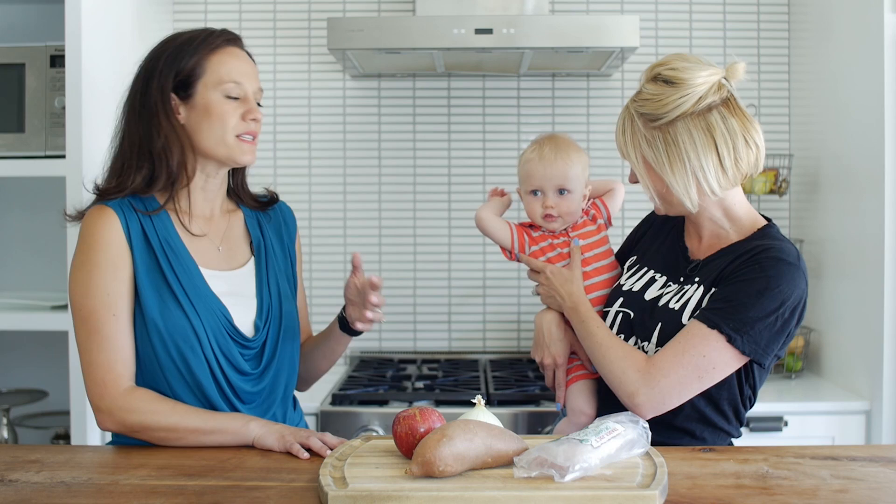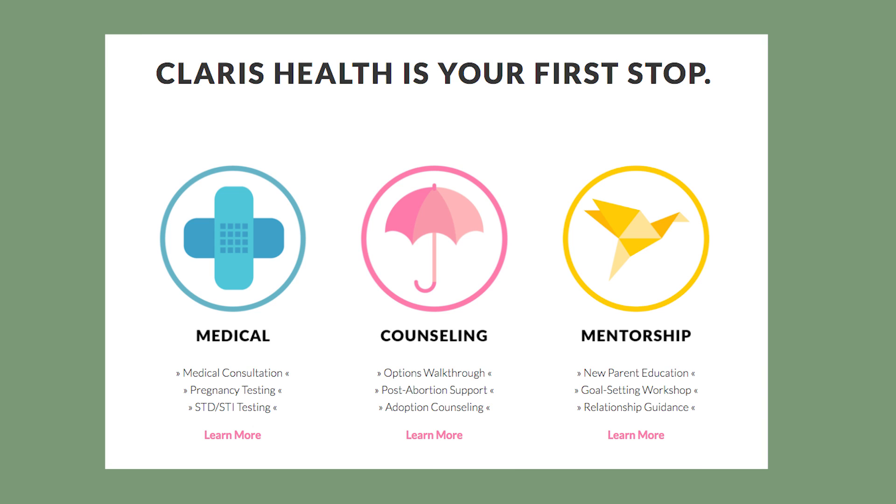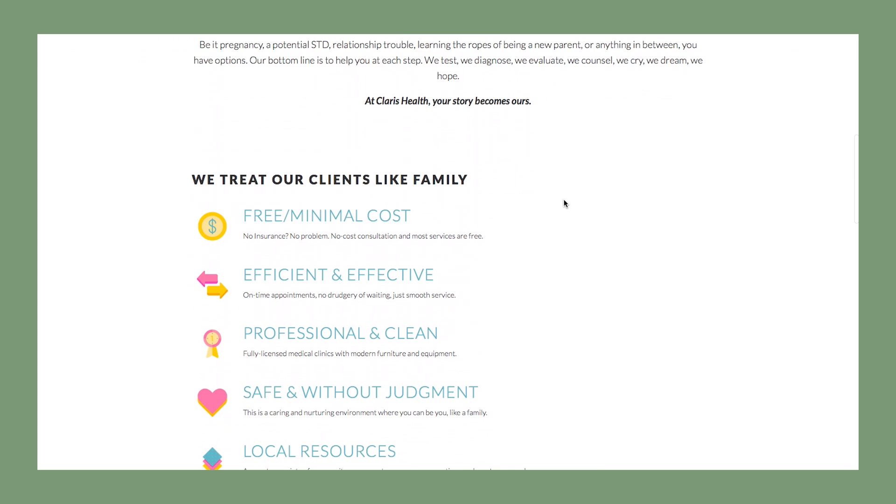Okay, so before we get into dinner — and I'm super excited about this recipe — I wanted to take a minute and talk about Claris Health and all of the wonderful things that Claris Health does. Ford's excited about it too! So Claris is a non-profit here in LA. We just celebrated our 40th anniversary of serving women, men, and families with kids under two. Claris means clarity or brightness, and that's often what it's about — bringing clarity to what feels like really confusing situations.